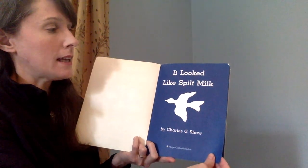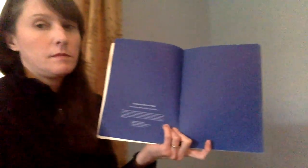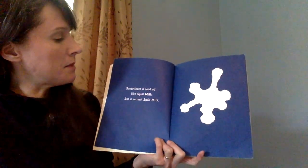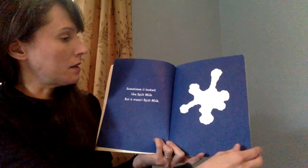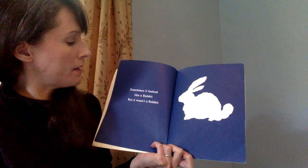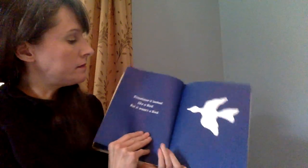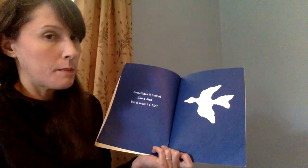It Looked Like Spilt Milk, by Charles G. Shaw. Sometimes it looked like spilt milk, but it wasn't spilt milk. Sometimes it looked like a rabbit, but it wasn't a rabbit. Sometimes it looked like a bird, but it wasn't a bird.